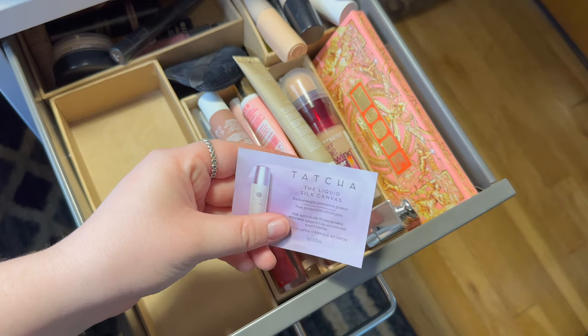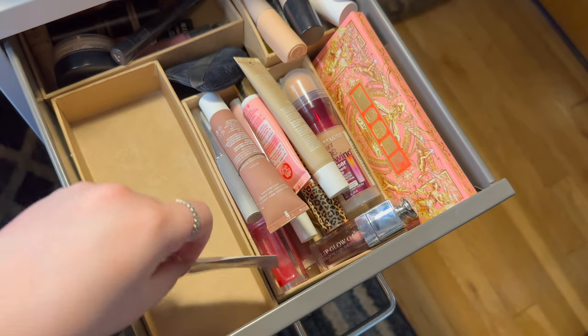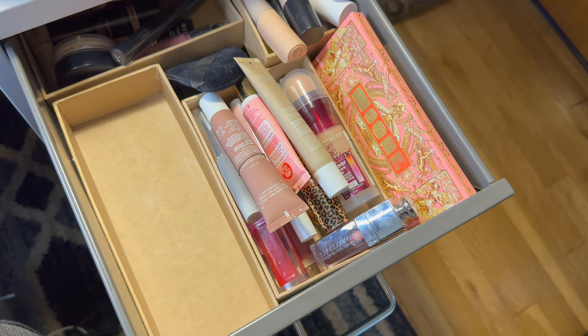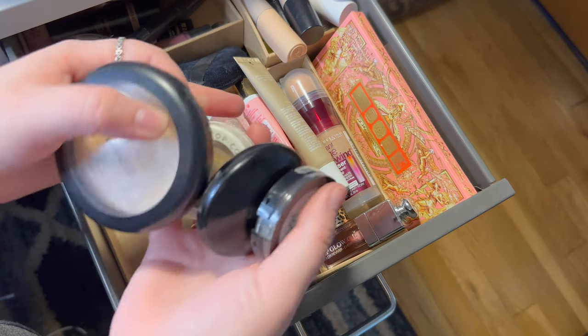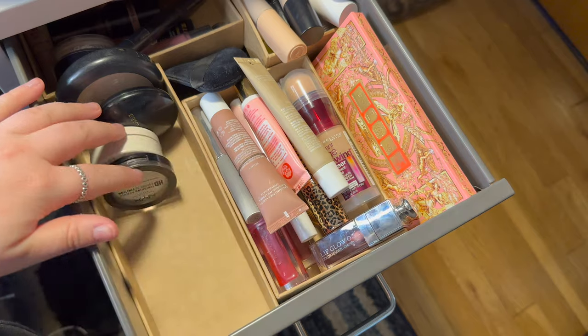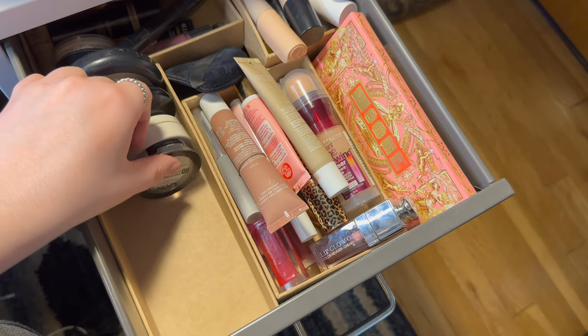Then I have this little mini Tatcha Liquid Silk Canvas Primer sample, so I'll just stuff that back in there. So let me go ahead and put back the things we're keeping — which is not much, just these four for now. That section really cleared out. Definitely feeling good about that.